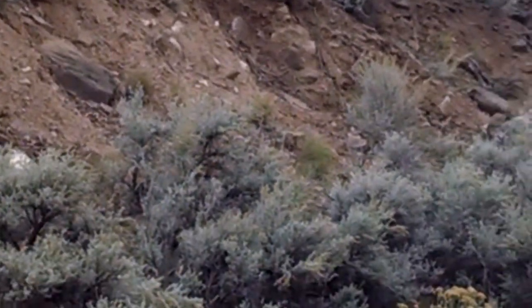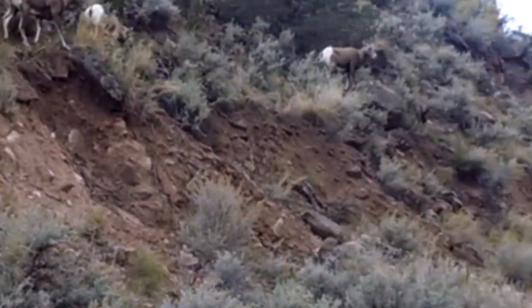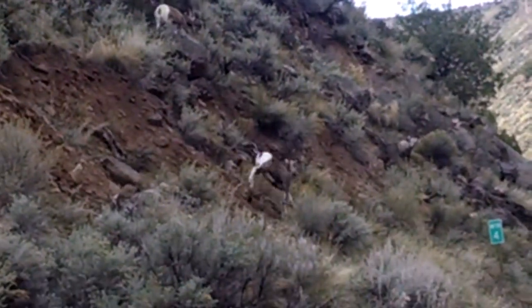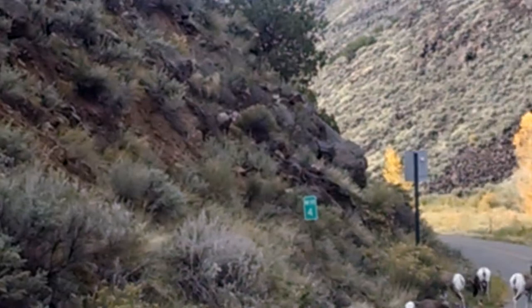He's 30 feet from us. He's a good one. He's pushing her. They want some water, coming down to the Rio Grande.